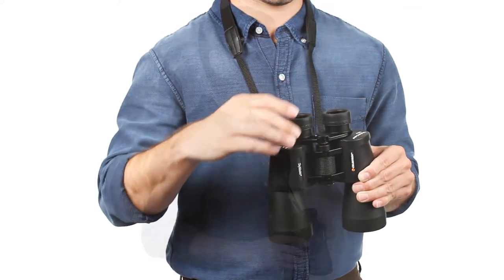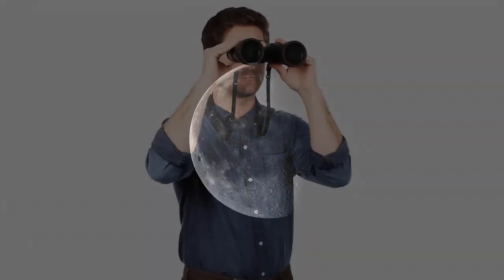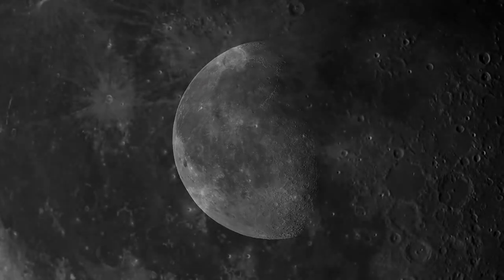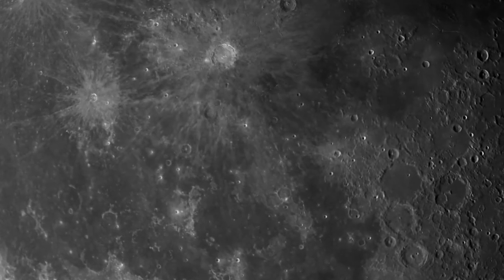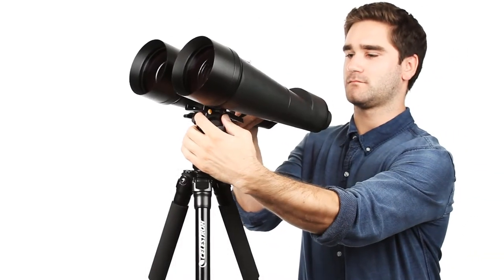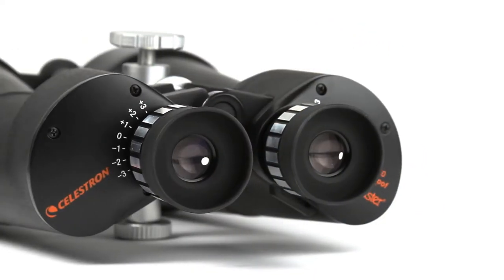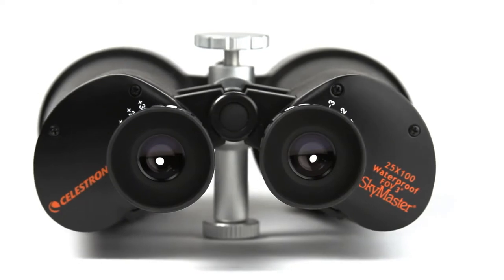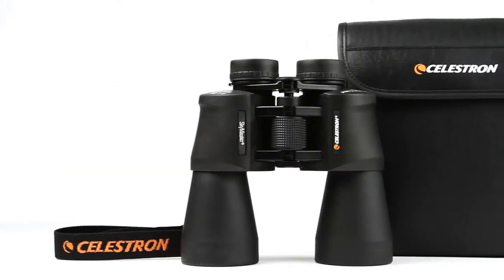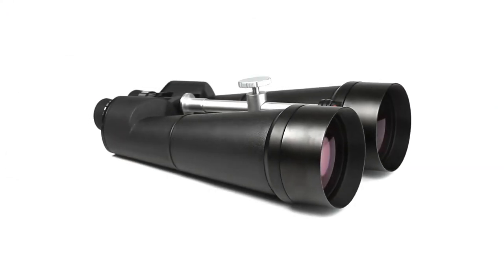The combination of extra large lenses, Porro prism system, and powerful magnification makes the Celestron Skymaster one of the most powerful binoculars you'll come across. For this reason, the Skymaster is an excellent choice for stargazing or any other type of long-distance viewing. Depending on your needs and activities, you can get this model in three different versions. These binoculars come equipped with large multi-coated 70mm objective lenses, complemented by the BaK-4 prism system, ensuring good light transmission that results in a bright and clear image.